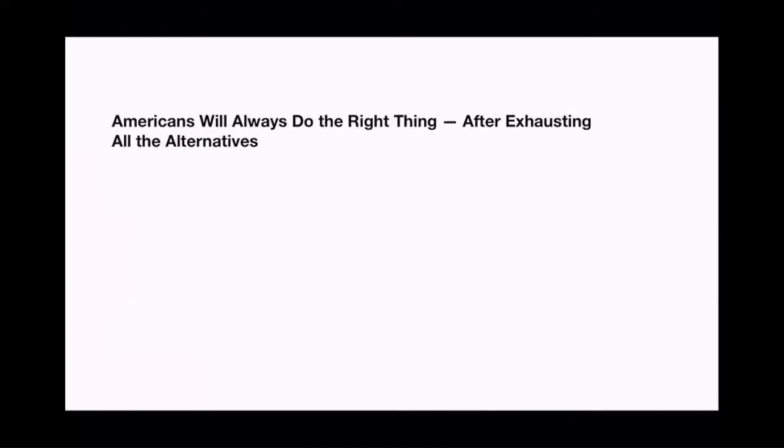Americans will always do the right thing after exhausting all the alternatives — a quote attributed to Winston Churchill, and kind of our national motto. As it relates to renewables generally, it's pretty remarkable.